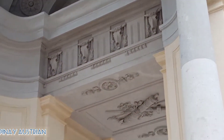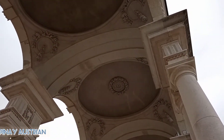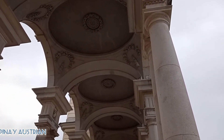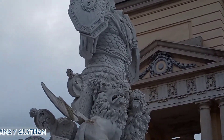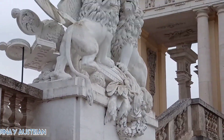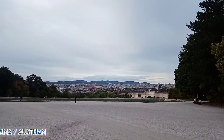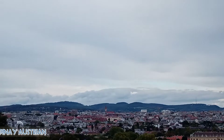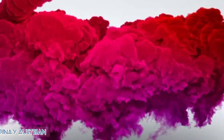To climb up to the viewing terrace, go around to the east side of the building to find the entrance to the stairs. The terrace usually opens daily from late March or early April to early November. An adult ticket costs €4.50. Winding stone stairs take you to the roof, where you can walk along the entire length of the building.